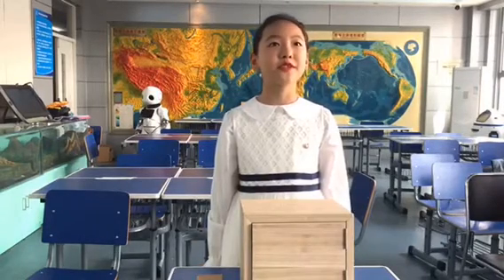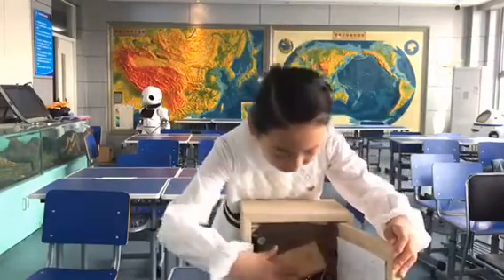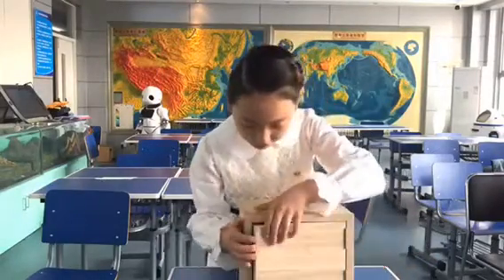Let me show you how it works. The postman opens the delivery locker, puts the package into it, and closes the door.